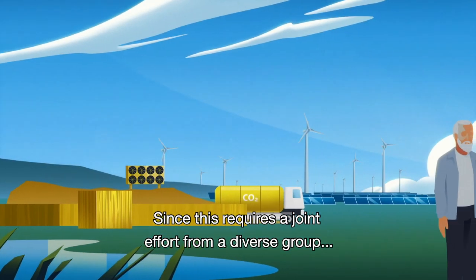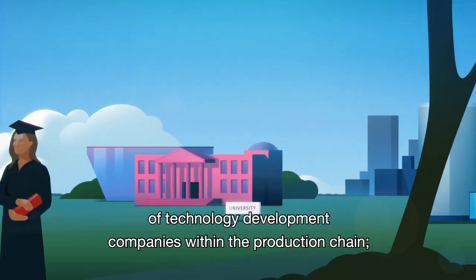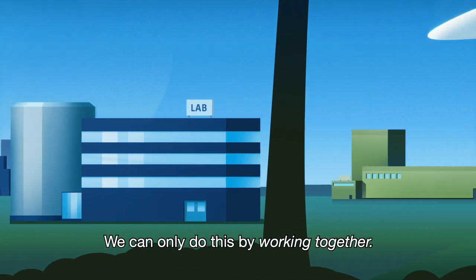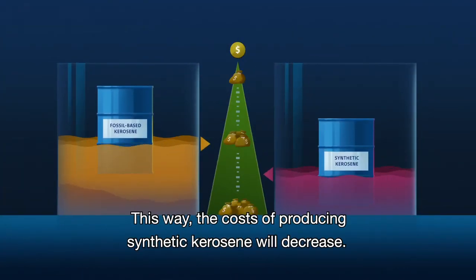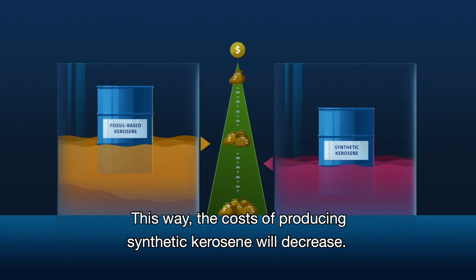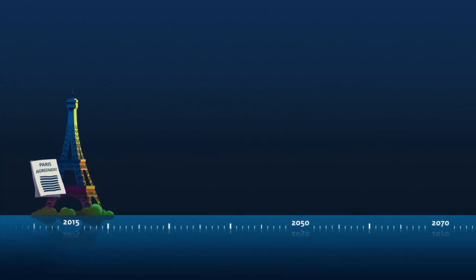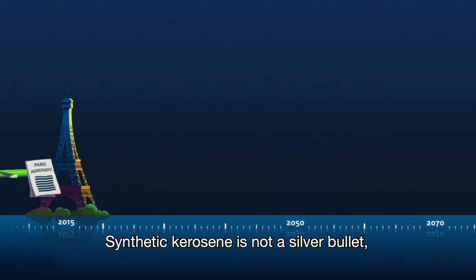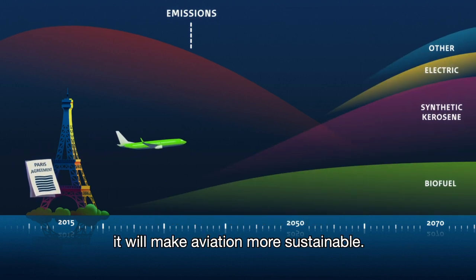Since this requires a joint effort from a diverse group of technology development companies within the production chain, we can only do this by working together. This way, the costs of producing synthetic kerosene will decrease, stimulating a shift from fossil fuels to SAF. Synthetic kerosene is not a silver bullet, but in combination with other SAF production pathways, it will make aviation more sustainable.